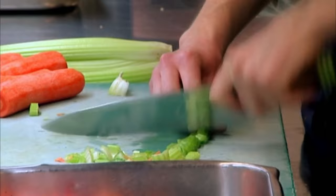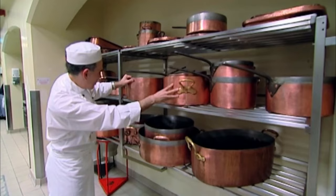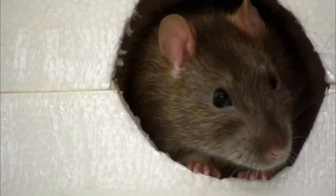As recently as 2019, exterminators were called in because rats were seen tearing through the royal kitchens. The best place to be in London if you're a rat is Buckingham Palace — there's lots of food, lots of hidden places, and lots of holes because it's such an old house. Rats have a good time in Buckingham Palace and historically always have. So if you ever go to a state banquet, there might be a couple of rats lurking under the floorboards.